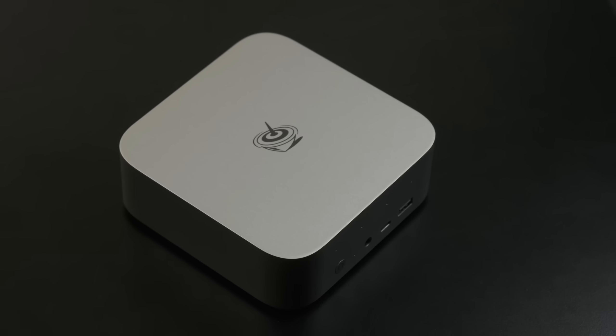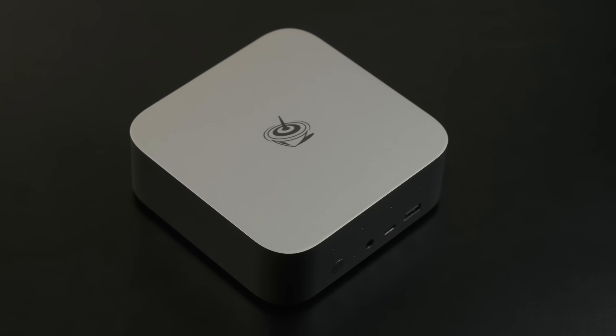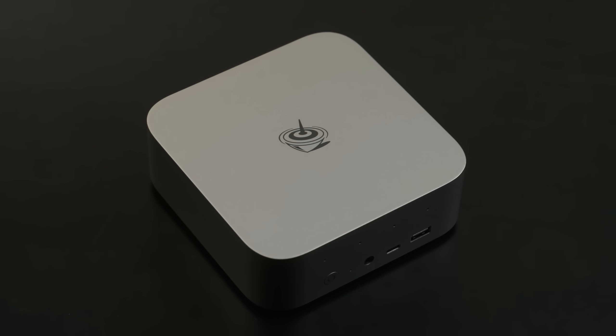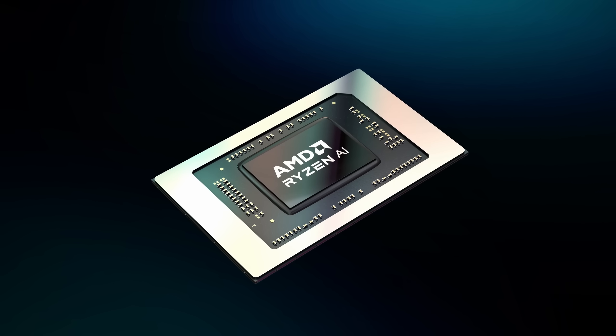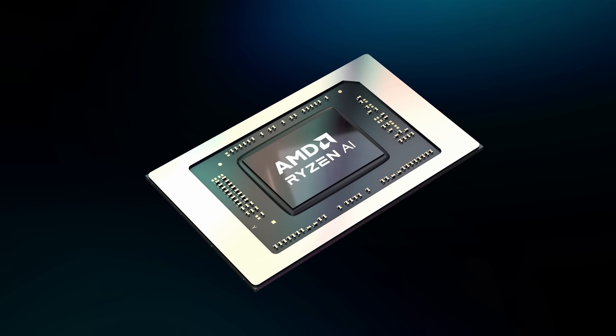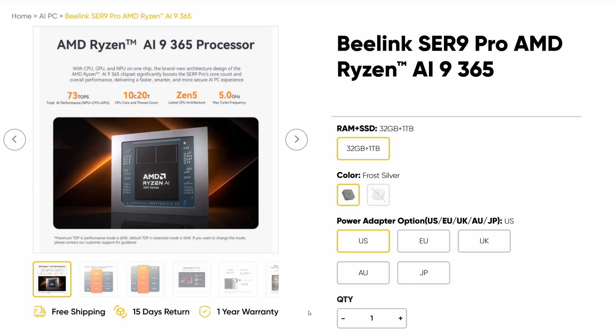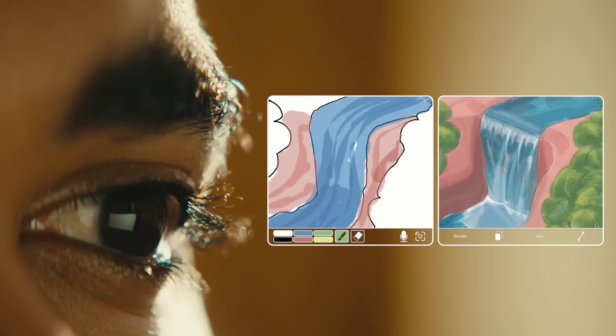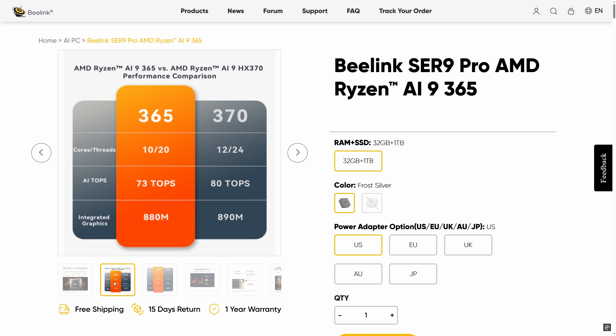The big change for the SE-R9 Pro, aside from those three extra letters on the end, is the inclusion of a new Strix Point APU. It's been out for a few months already, but this is the first review sample I've been offered to feature it. The model number is, of course, absurd. Unfortunately, we're already knee-deep in the cringe-marketing aspect of the AI product cycle, but the processor itself shows some promise.